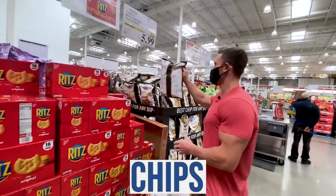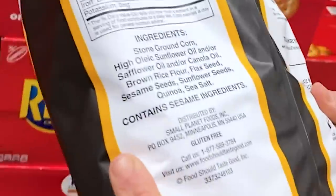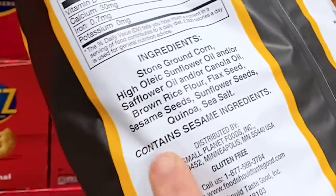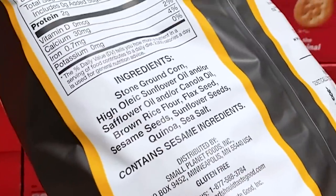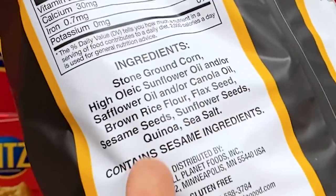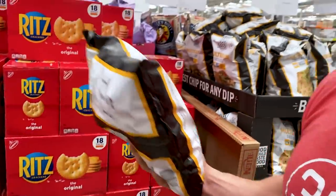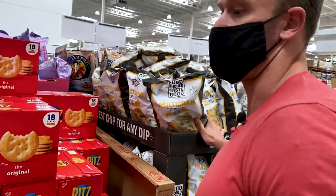What's this multi-grain tortilla chip here? It's a relatively new find at Costco. I don't like that they're using sunflower and canola oil. Brown flax, rice flour, flaxseed, sesame seeds — none of that really matters when it's just adulterated by a bunch of sunflower seed oil, so let's skip that one for now.